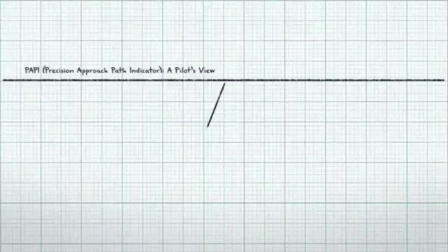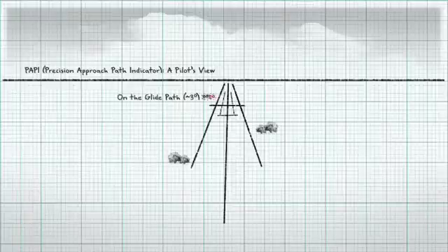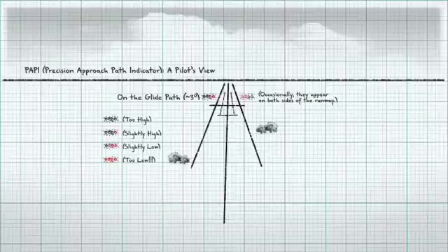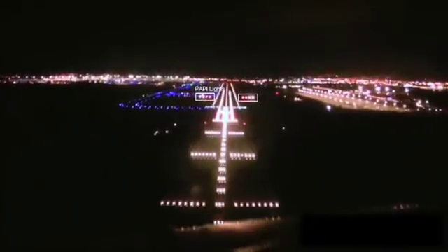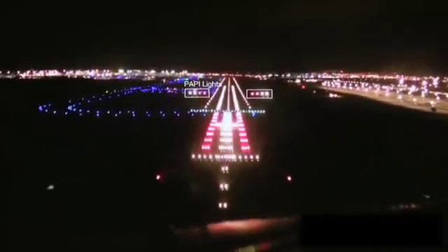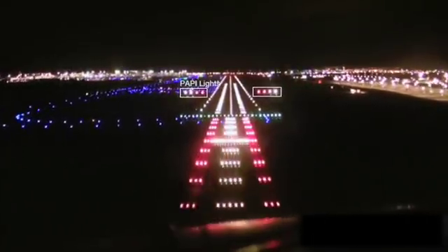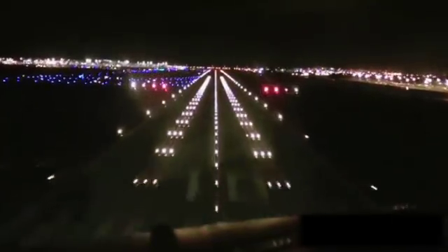One example is the NBP PAPI-LITE project. PAPI is an acronym for Precision Approach Path Indicator. The PAPI lights are generally positioned on the left side of the runway at right angles to the runway centerline. Red and white lights are used to help pilots acquire and maintain the correct approach during landing. The greater the number of visible red lights compared to white lights means the aircraft is flying below the required glide slope, which is generally about three degrees. The desired state is to have an even number of red and white lights.